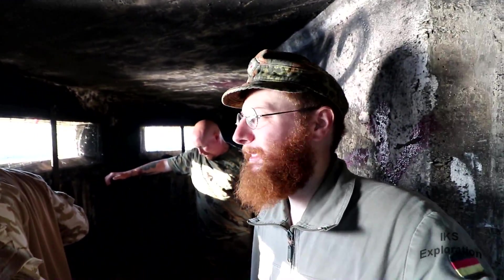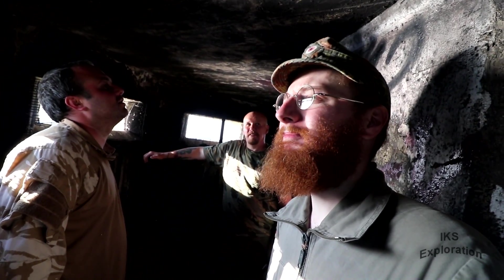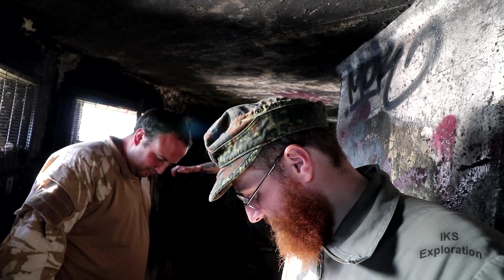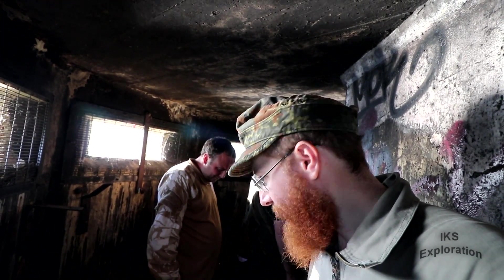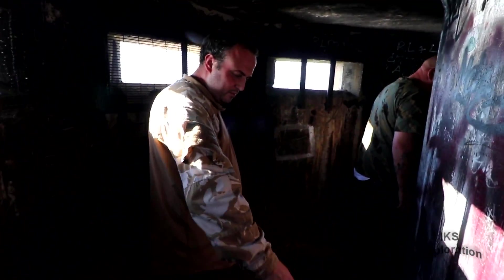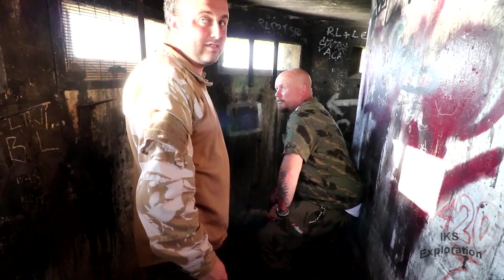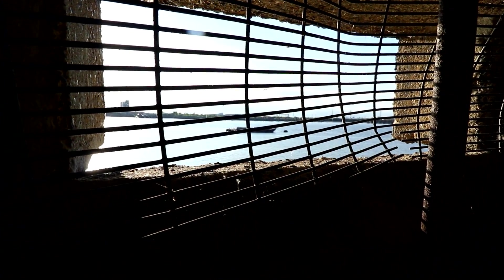There's a gap underneath where the river has eroded it. Someone has tried to set a fire inside, which is a shame. It would be nice to clear it out and put a little gate on it to preserve it. There's the remainder of what looks like a bench — they'd have been sitting down there with their helmets on, waiting, stepping up with Lee-Enfield rifles. They had a good view as well, with the jets going past.